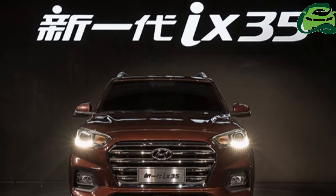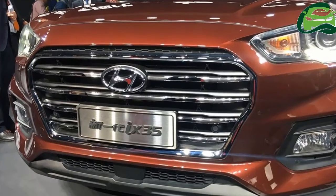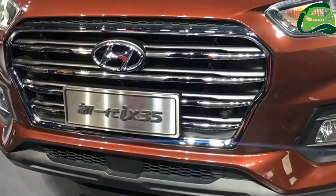At the Auto Shanghai 2017, Hyundai unveiled the all-new Hyundai X35 to replace the older model that continued to sell in China.